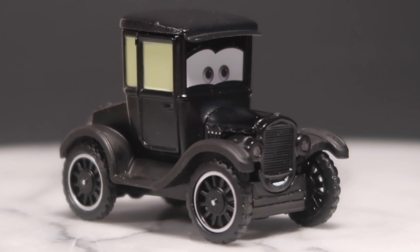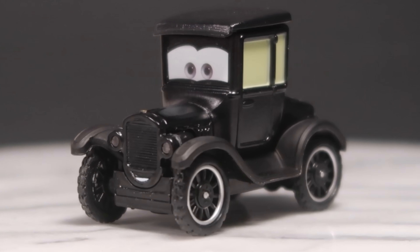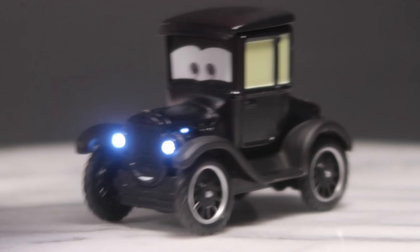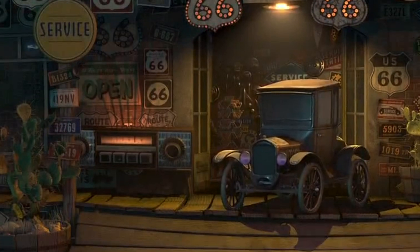I did want to point out that she is a 1923 Ford Model T two-door sedan. I do think that in real life, this scale would be more appropriate. However, since this is a character from an animated film, the Pixar design team made her a little smaller to make her look more like an old lady, so I think that's why she should be a bit smaller.